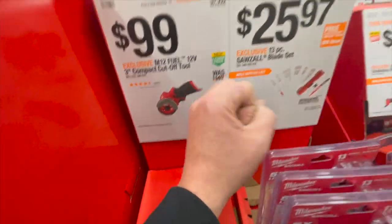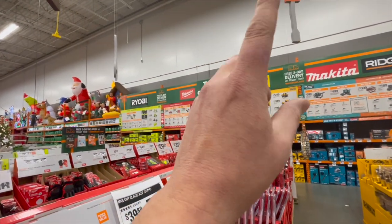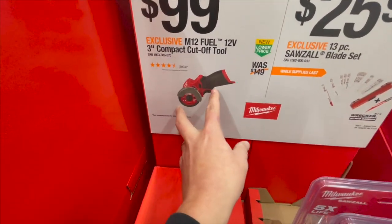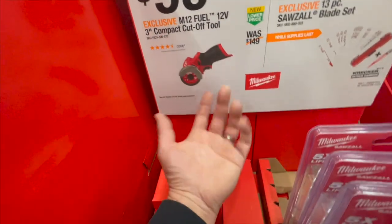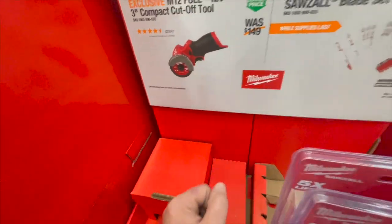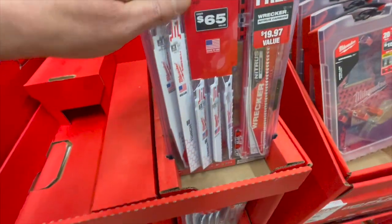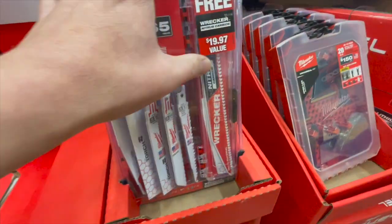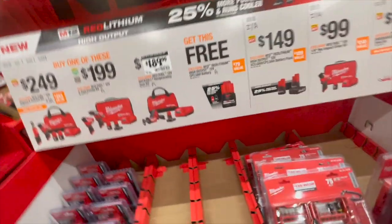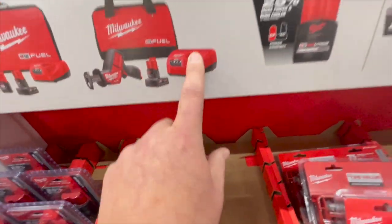I just did an unboxing live of the DeWalt 3-inch cutoff tool with the two battery kit — it's a very powerful cutoff tool, 12-volt 3-inch. It comes with more than what you see here: blades and a vacuum attachment. You can also get the 3-piece saw blade and 13-piece saw blade set with a little hard case for $25.97. These sales are fantastic. $189 for their single-handed hacksaw, which comes with a 4 amp-hour battery, M12 charger, and a bag.